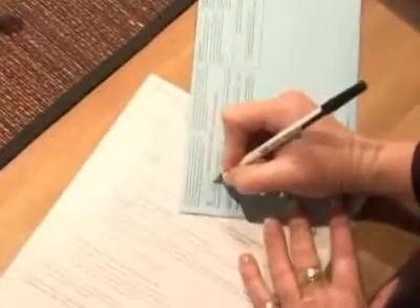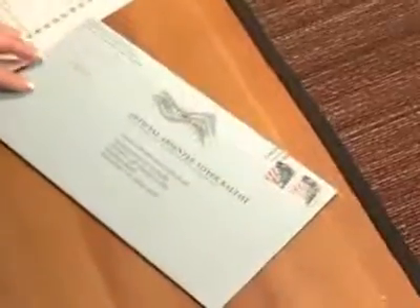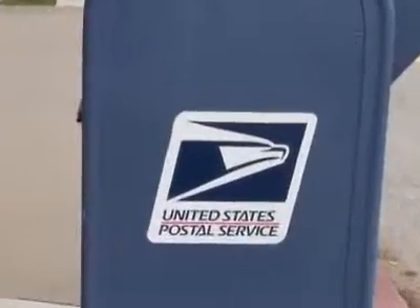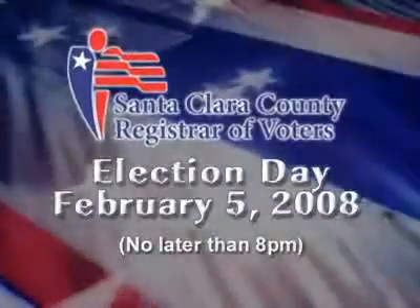Once you've made all your selections, place your ballot in the return envelope, seal it, and sign the back of the envelope. It is very important that you sign the envelope yourself, otherwise the ballot will not be counted. Be sure to place the correct amount of postage on the envelope, and then drop it in the nearest mailbox. Leave enough time for your ballot to be delivered by the post office, since all ballots must be received at the Registrar of Voters Office no later than 8 p.m. on Election Day.